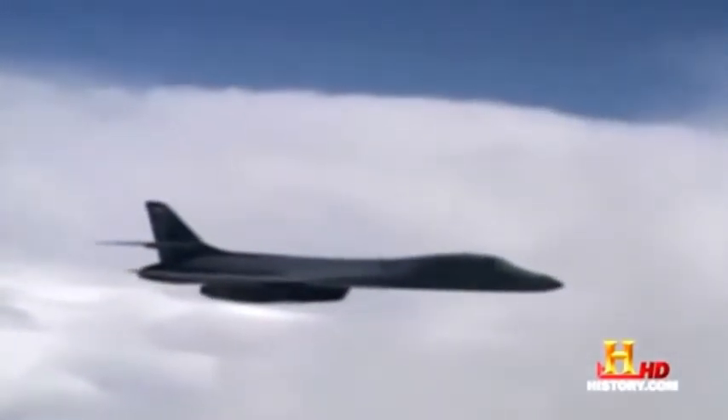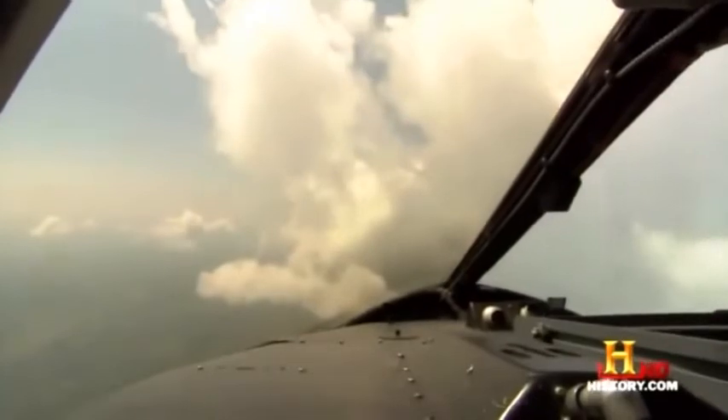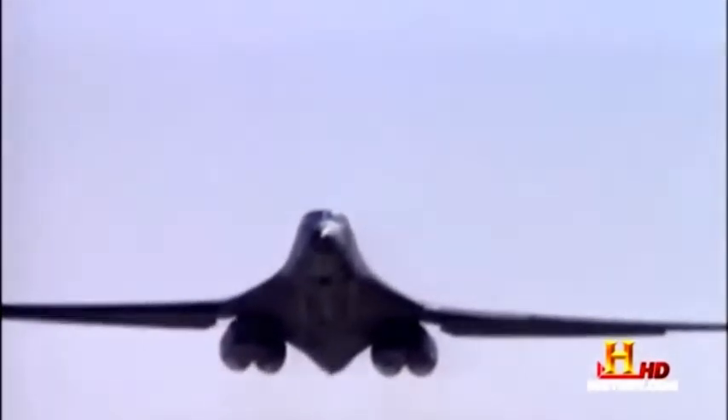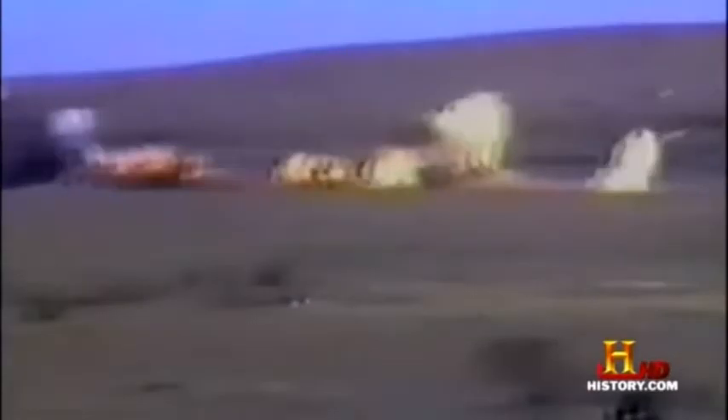Over the past decade, the retooled B-1B has become a workhorse of the U.S. bomber fleet. In six years of operations over Afghanistan and later in Iraq, B-1Bs have flown more than 2,200 sorties and dropped more than 7,400 bombs, far surpassing the B-52 and the B-2 stealth bombers.